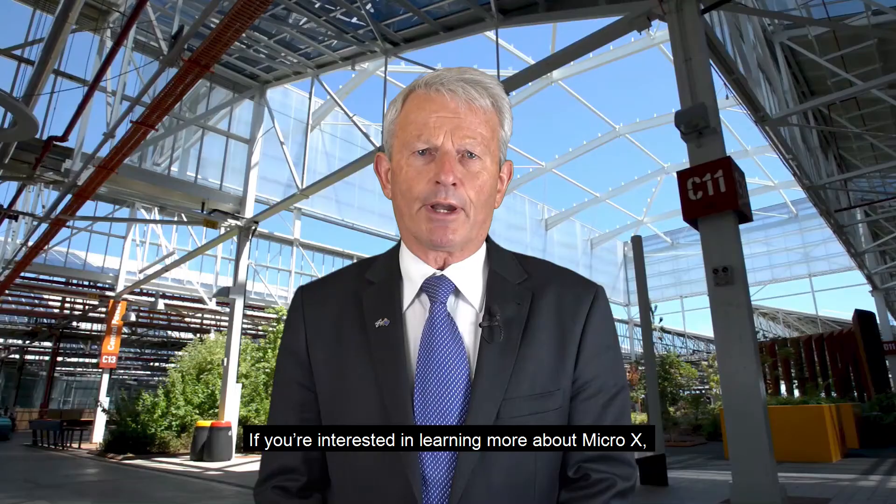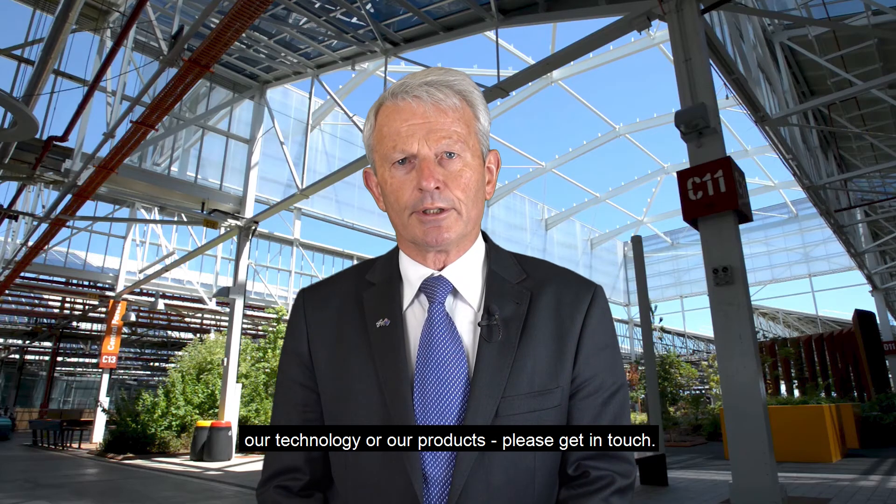If you're interested in learning more about Micro X, our technology or our products, please get in touch.